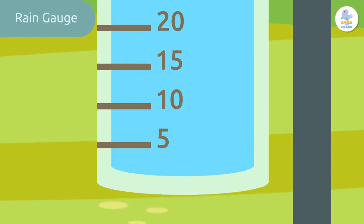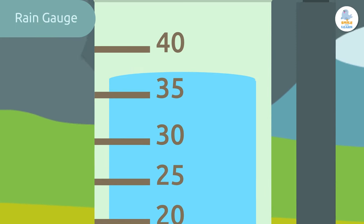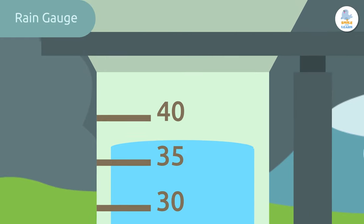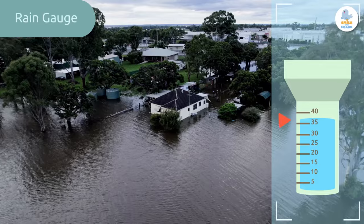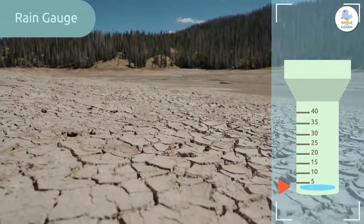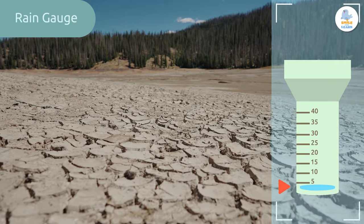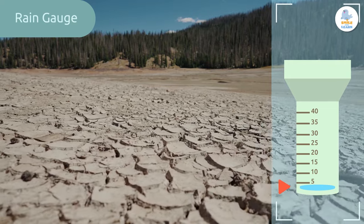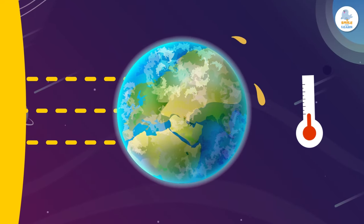After it rains, you measure the water in the container and record the total amount of rain that fell. When we look at a rain gauge, we can see the marks on the side — they indicate the amount of precipitation that fell. If meteorologists see that it has rained a lot, they can predict floods.